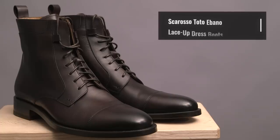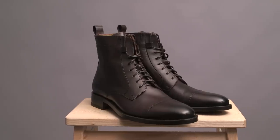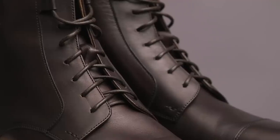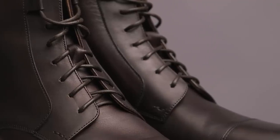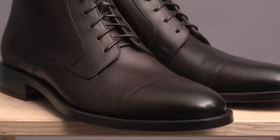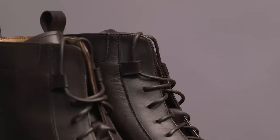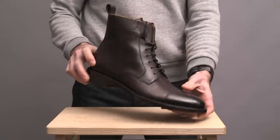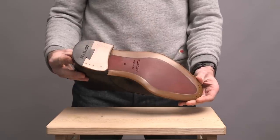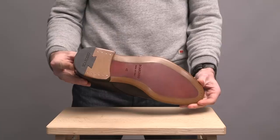Next pair of boots are also by Scarosso — a lace-up dress boot called the Toto Ebano. Like the Chelsea's, these are handcrafted in Italy with Blake stitching, made with high-quality ebony calfskin with that same beautiful three-step hand finishing. They feature a cap toe, six eyelets for the laces, a leather pull tab in the back, a leather and non-slip rubber sole, and a full leather heel.